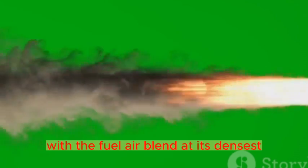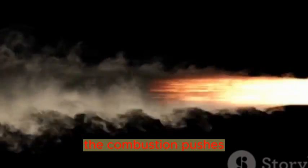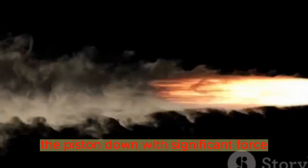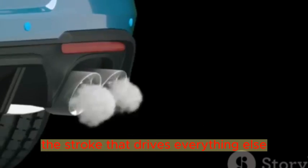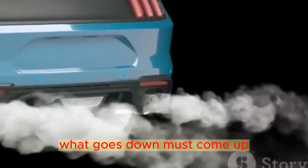Then comes the explosion stroke. With the fuel-air blend at its densest, the spark plug ignites it. Like a firework exploding in the night sky, the combustion pushes the piston down with significant force. It's the heart of the engine, the stroke that drives everything else. But what goes up must come down — or in this case, what goes down must come up.